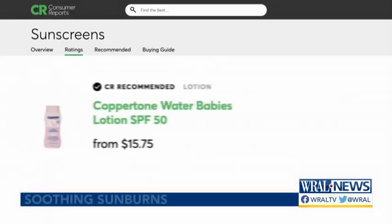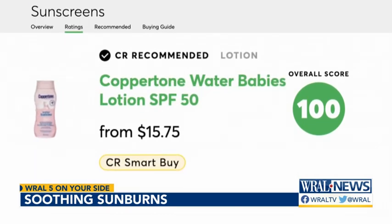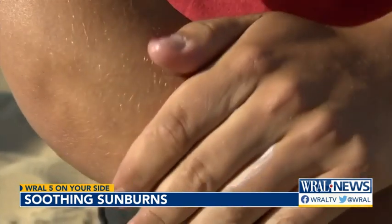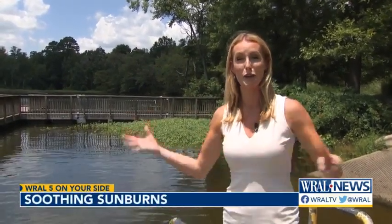Every time you get a sunburn, it ages your skin and it increases your risk for skin cancer. A top performing sunscreen with a perfect score that's also a Consumer Reports Smart Buy is Coppertone Water Babies Lotion SPF 50 — and despite its name, it can be used for adults too. For proper application, try to use about a teaspoon per body part. If you're using something with a spray, keep it about an inch away from wherever you're spraying it on, and always reapply every two hours or so.